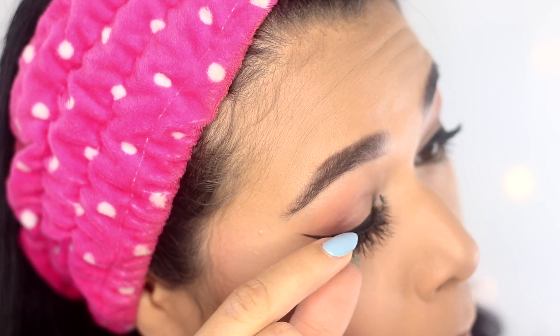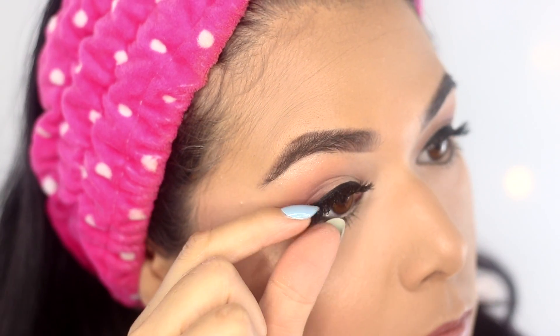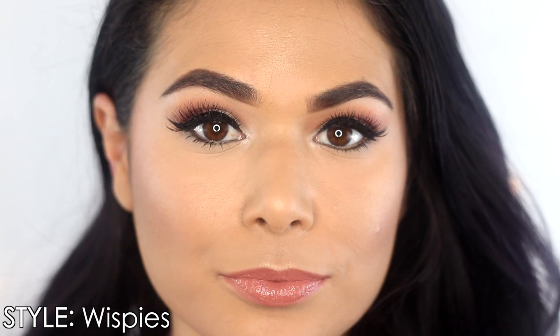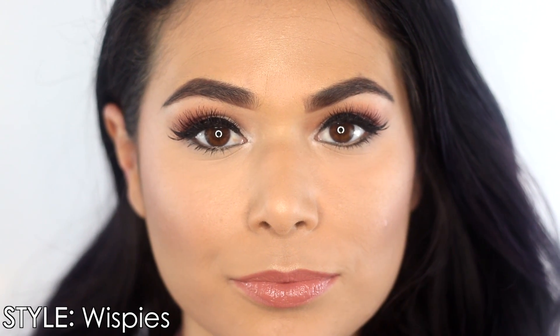But did they work? I can confidently say there was really no learning curve. The lashes snapped on to the liner really well and did not move all day. I went outside, ran errands — no lifting, no drifting, they stayed on my lash line. So overall, despite the liner being a little hard to work with, I was very happy with the results of the Ardell lashes, especially compared to magnetic lashes I'd tried in the past.